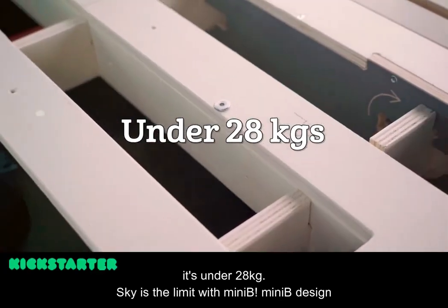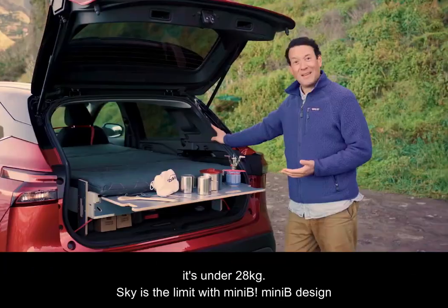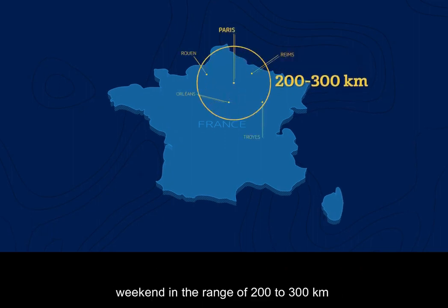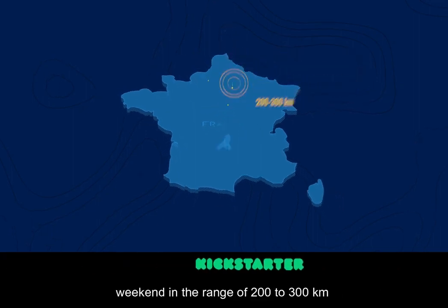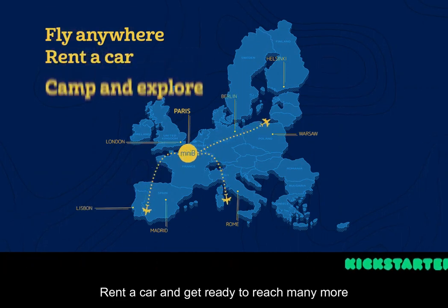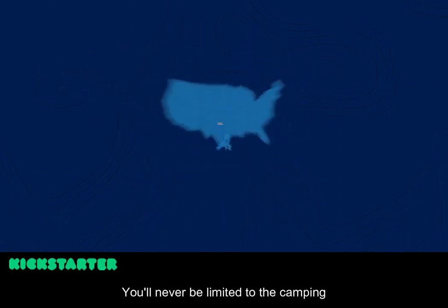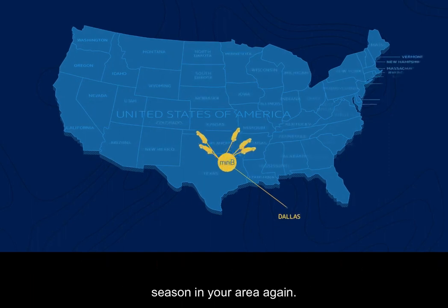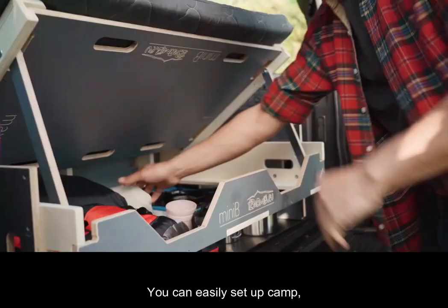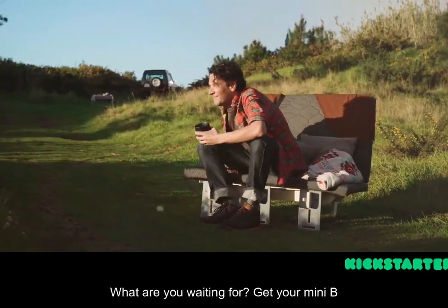Because it's under 28 kilograms — the sky's the limit with Mini-B. Mini-B's design gives you freedom from any limited camper weekend in the range of two to three hundred kilometers. Just plan your trip, rent a car and get ready to reach many more destinations much further. You'll never be limited to the camping season in your area again. You can easily set up camp wherever you go and enjoy the beauty of outdoor life.